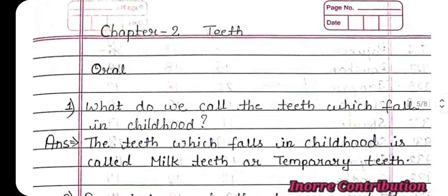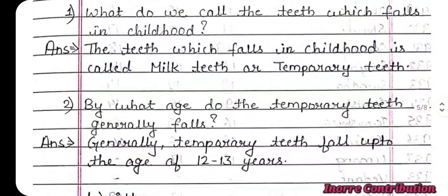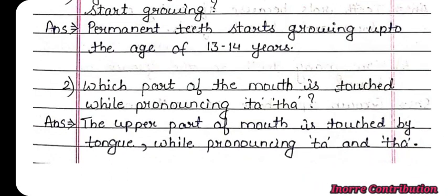Now here comes the chapter-end oral question answers. What do we call the teeth which fall in childhood? The teeth which fall in childhood are called milk teeth or temporary teeth. By what age do the temporary teeth generally fall? Generally, temporary teeth fall up to the age of 12 to 13 years. By what age do the permanent teeth start growing? Permanent teeth start growing up to the age of 13 to 14 years. Which part of the mouth is touched while pronouncing TA and THA? The upper part of the mouth is touched by the tongue while pronouncing TA and THA.